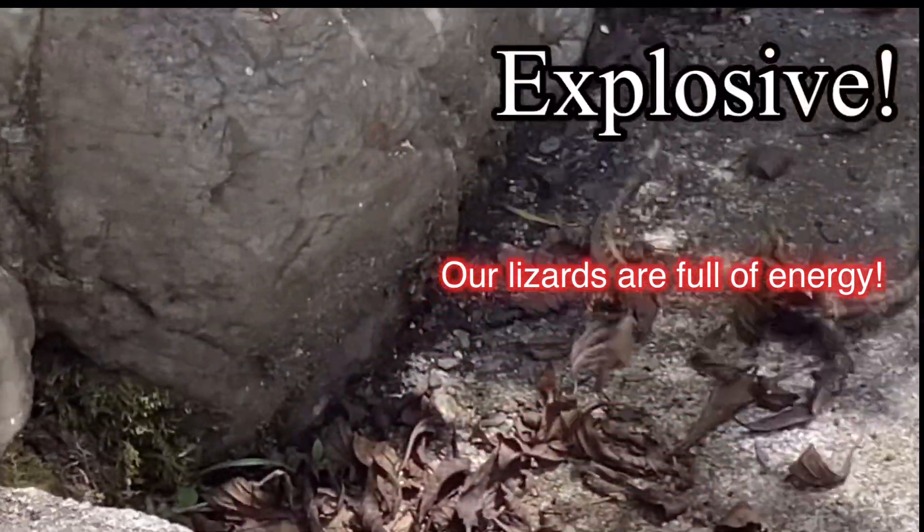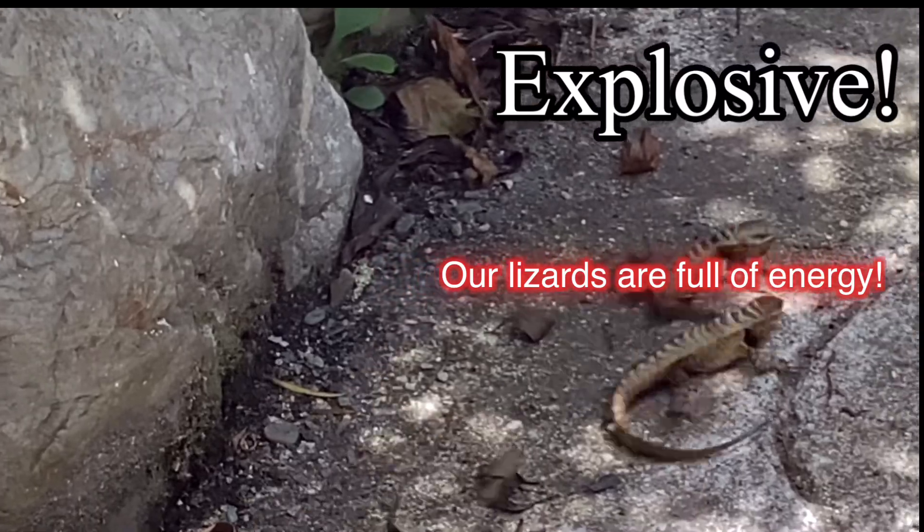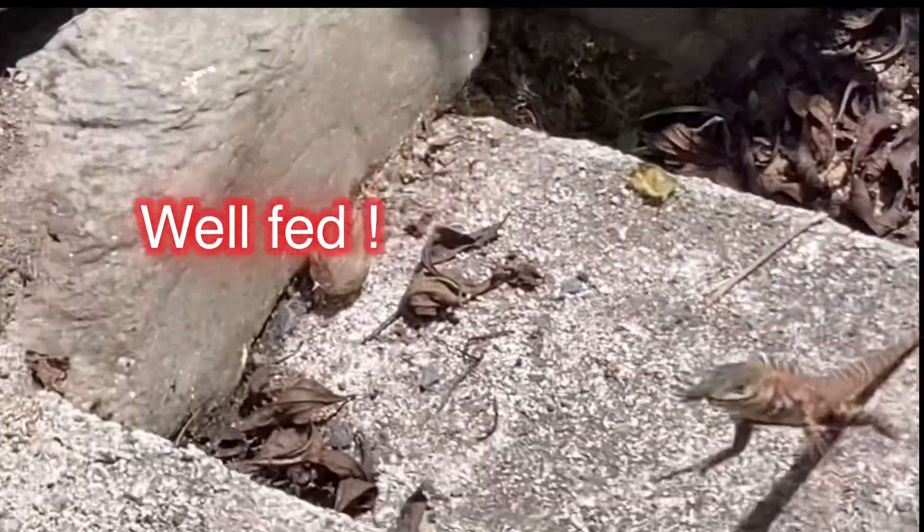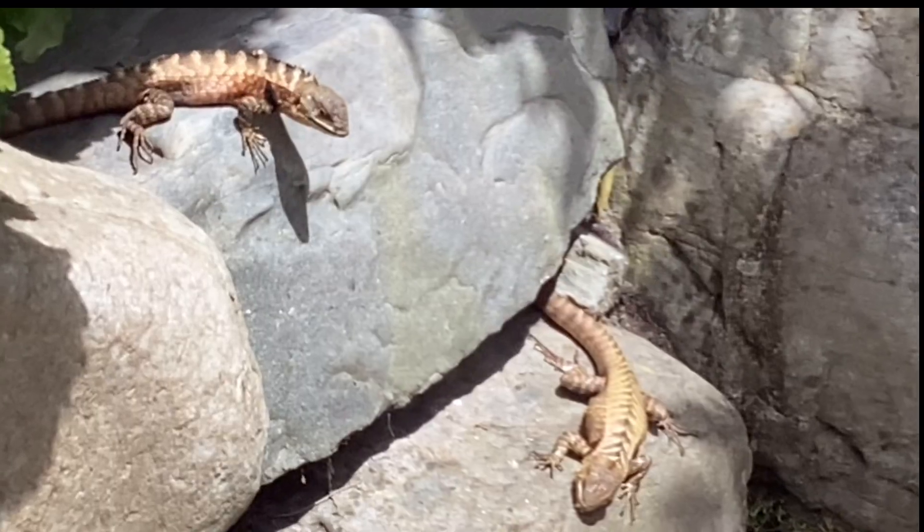Our lizards are full of energy. They're explosive. They're well fed and they always are up for a good fight. They must have a good source of food, and we still have to figure out what it is.